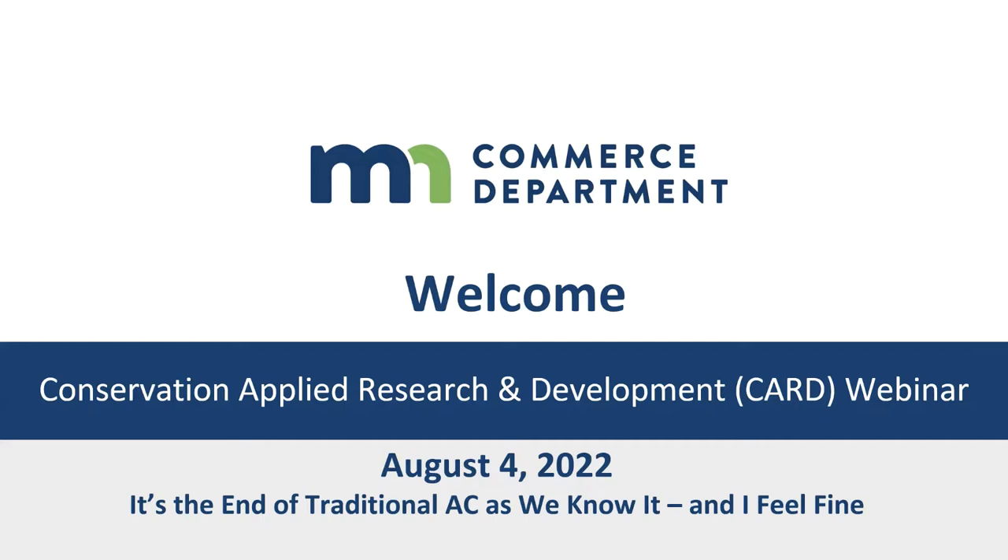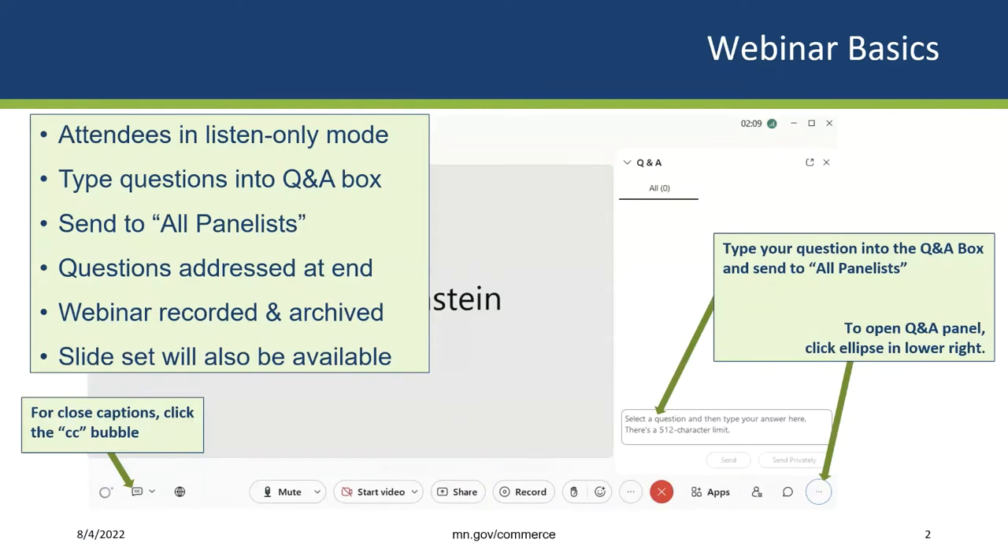Thanks so much for joining us today. I'd like to cover a few housekeeping items before we start. All attendees will be in listen-only mode today. We will answer all questions at the end of the presentation, but as questions occur to you, please type them into the Q&A box and send them to all panelists. The Q&A box can be opened by clicking the ellipse in the lower right-hand corner of your screen. We'll do our best to answer all questions within the time allocated, but if we don't get to some, we will answer them after the webinar and post them with the webinar recording.